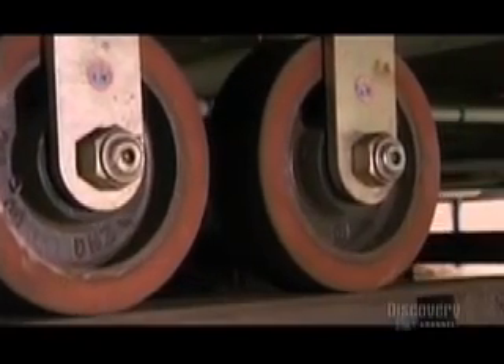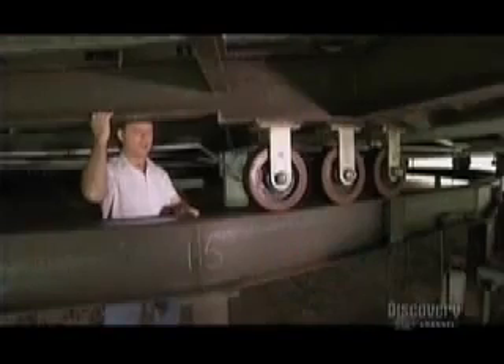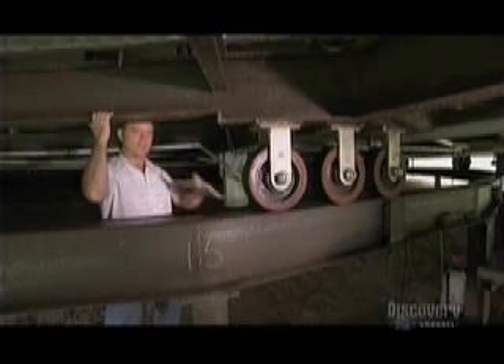There are two drive motors, situated 180 degrees apart, and 32 wheels, each with a five-ton rating. The wheels travel a 60-meter track. The track is an example of how building a rotating house can be tricky.